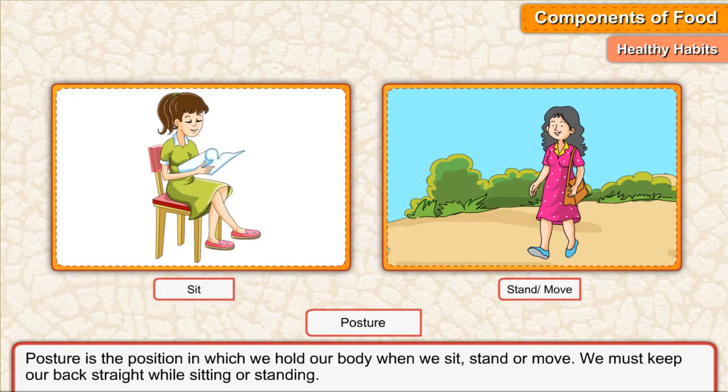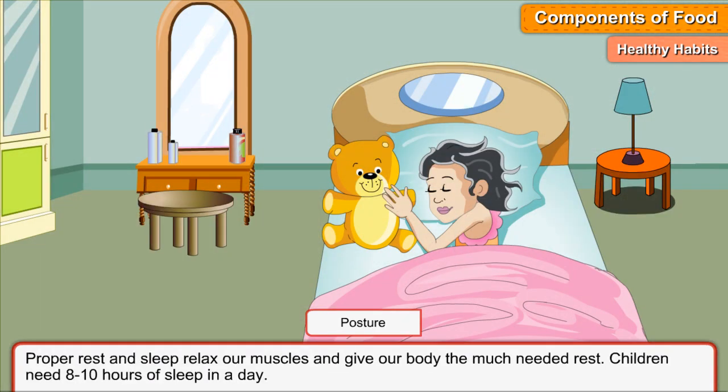Posture is the position in which we hold our body when we sit, stand, or move. We must keep our back straight while sitting or standing. Proper rest and sleep relax our muscles and give our body the much needed rest. Children need 8 to 10 hours of sleep a day.